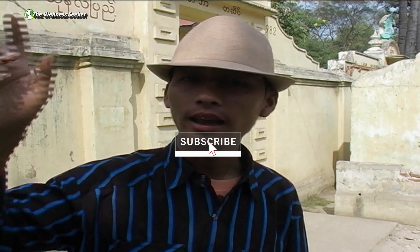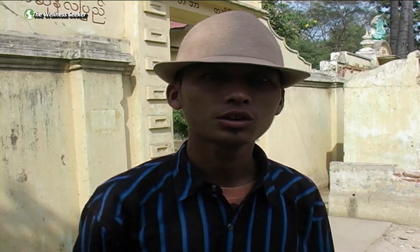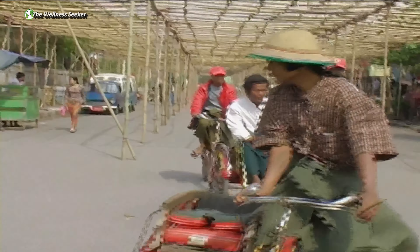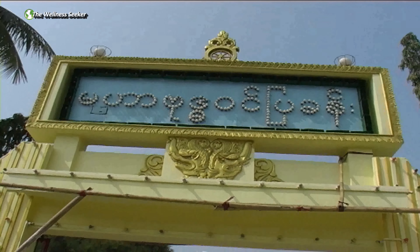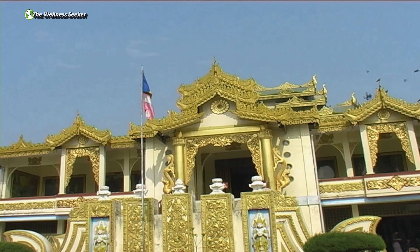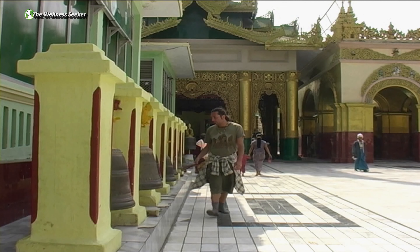Now we are southwest of Mandalay, heading south, where we can see the biggest Mahamuni Buddha image. Mahamuni Paya is the holiest temple of Mandalay and is regularly visited by devout Buddhists throughout Myanmar.